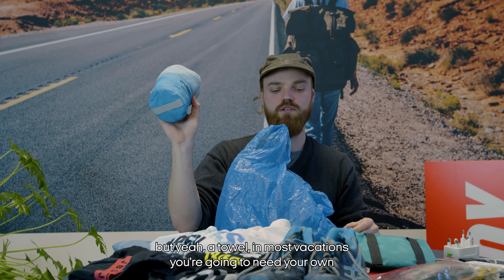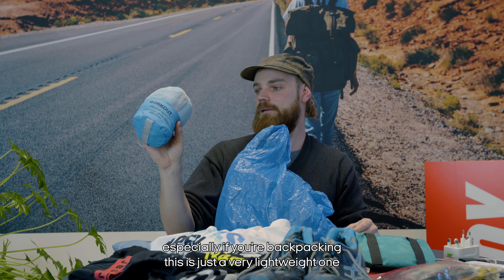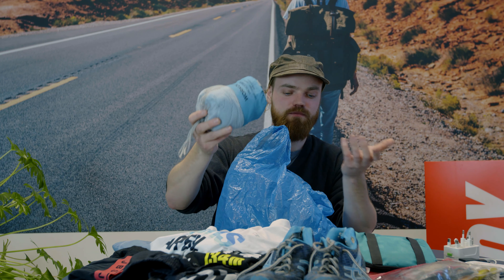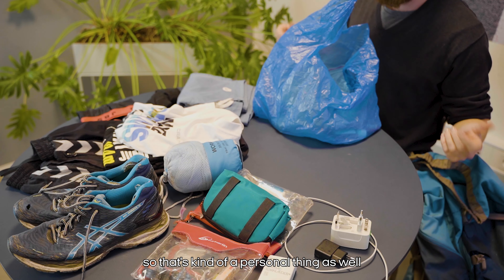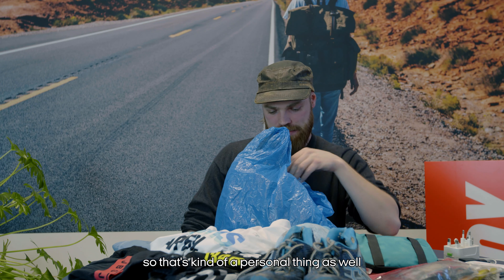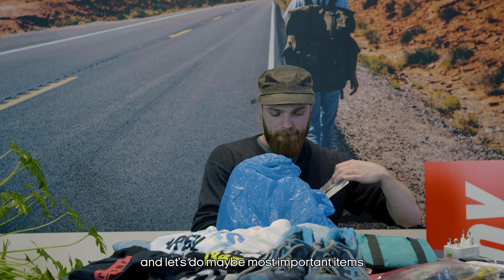A towel is something most trips require, especially if you're backpacking. This is just a very lightweight one — it still works but it's not as comfortable as a big towel, so that's a personal choice depending on whether you want extra comfort or to save space.